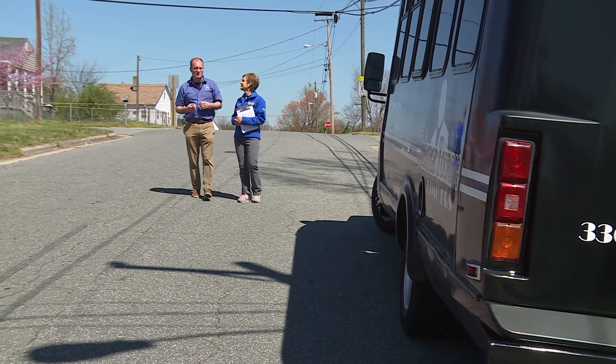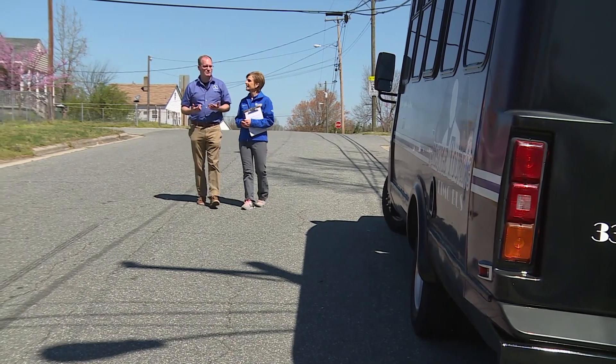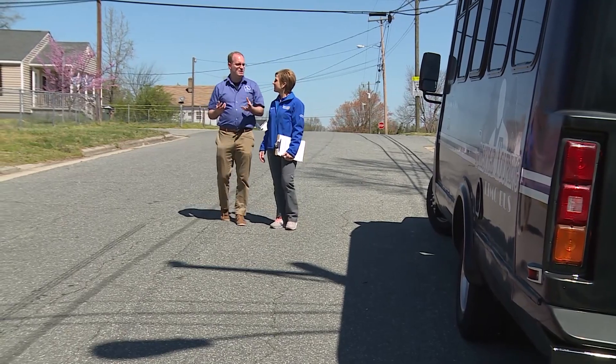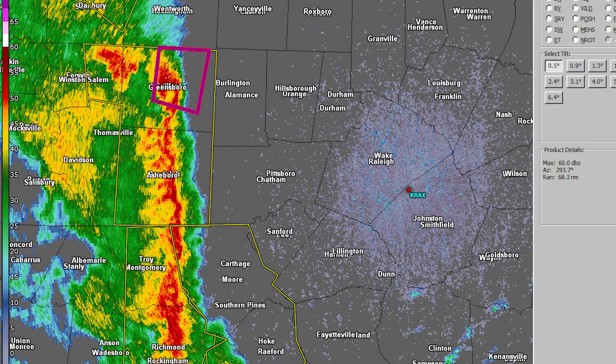That was not the case in 1936 when 17 people died and 44 were injured, when an eerily similar tornado moved through downtown Greensboro. Now, meteorologists have advances in technology to see a storm's threat sooner and in more detail.